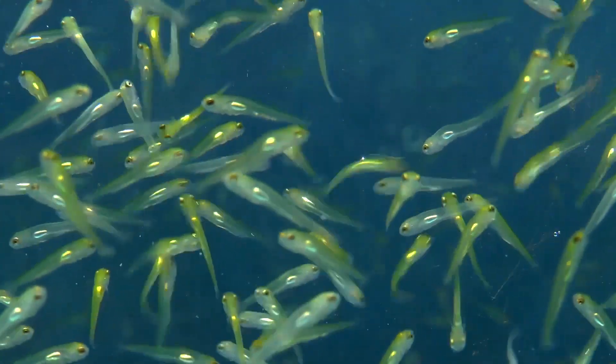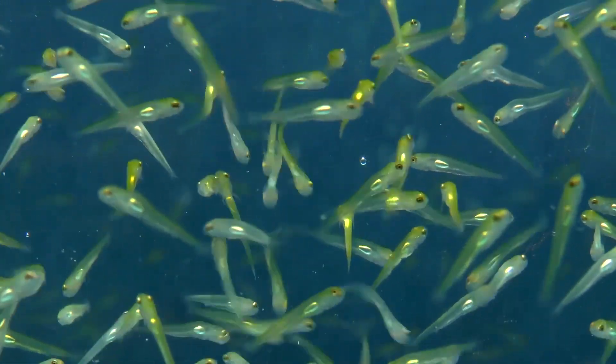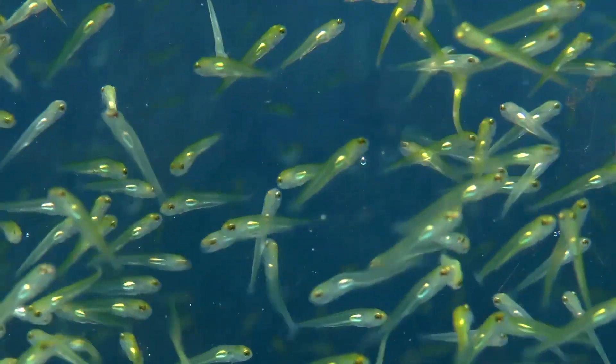These fry are just 9 days from their eggs being laid and fertilised. The tiny transparent bodies enable you to see the tiny swim bladder of air inside.